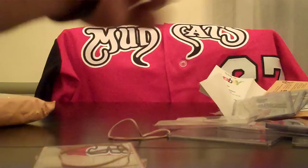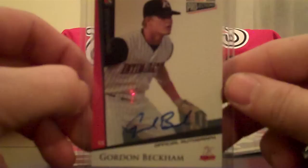Got two more packages. It's a Gordon Beckham TriStar Projections auto — picked it up for I think four or five bucks, can't really go wrong.